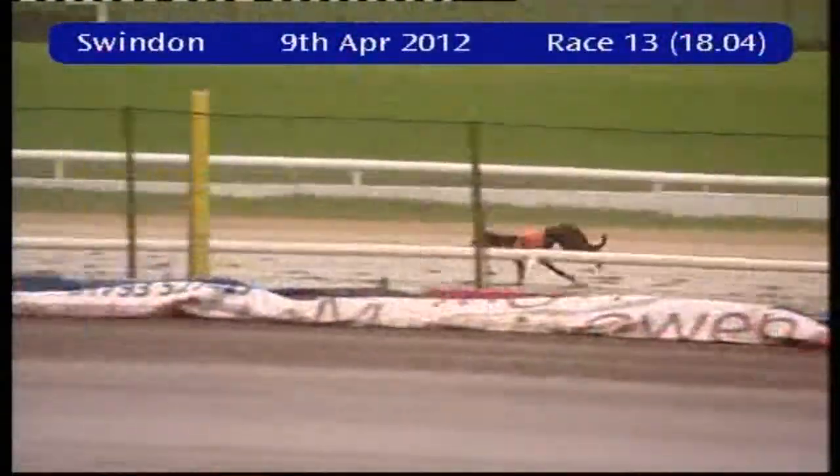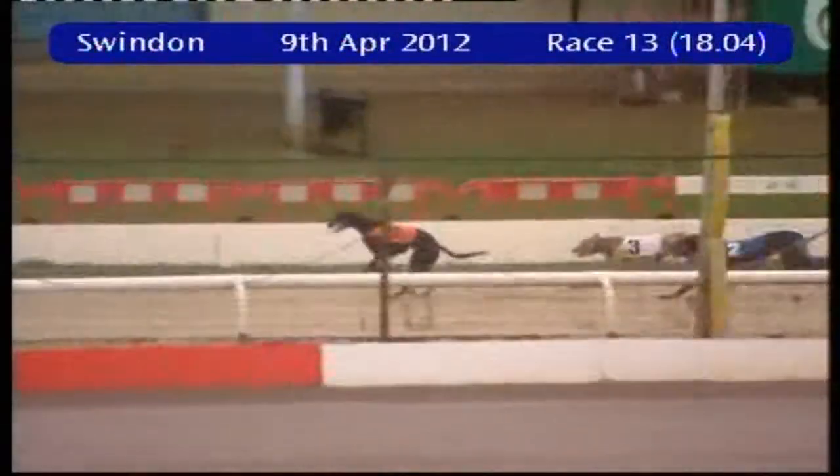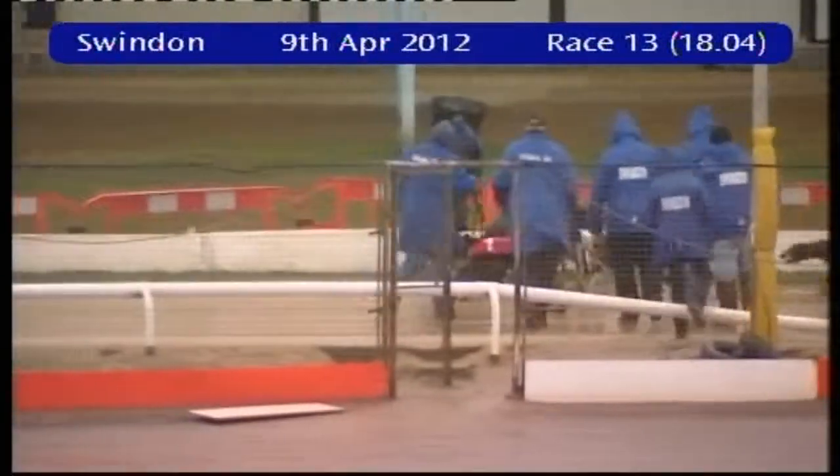A win for trap five. Second was trap three.